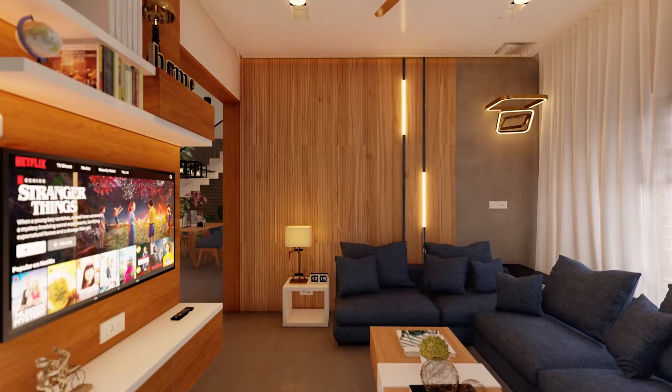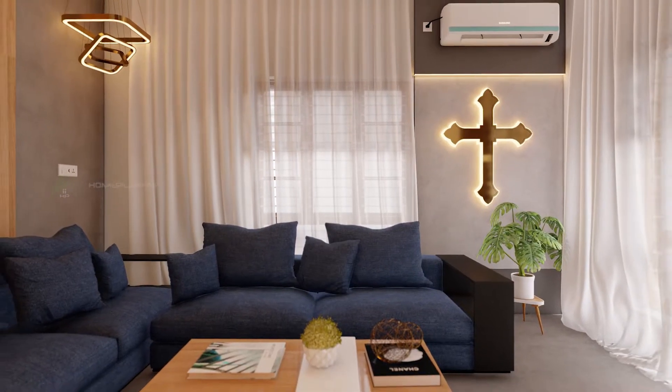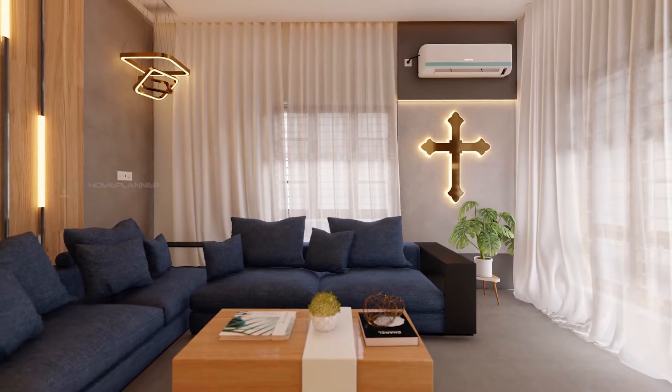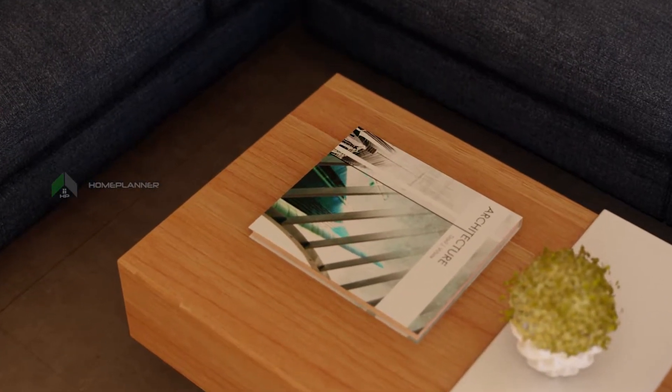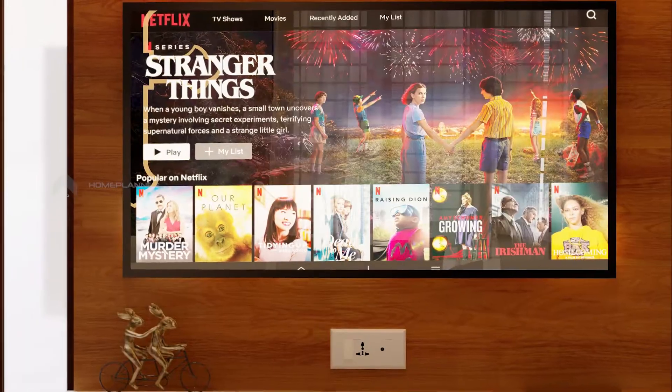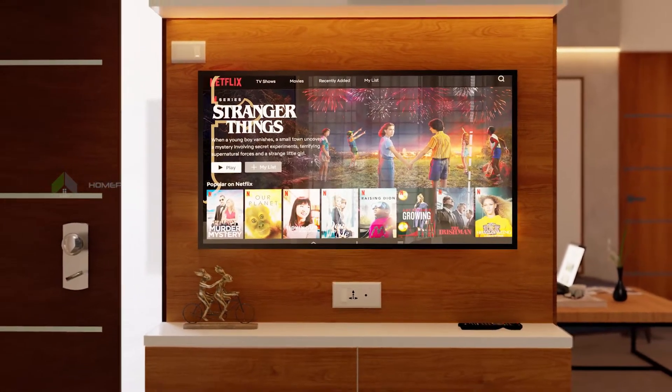We have to take care of the interior. The windows are in the size of 3.6 by 4.2 meters, in full height. The curtains are in full height. The TV is in the front. There is a 4-seater navy Brooks fabric sofa. The wooden sofa table is arranged with a wooden sofa. The LED lights are highlighted.